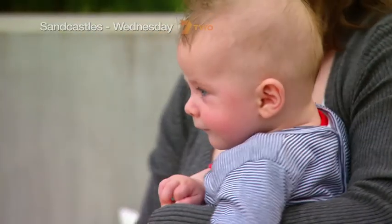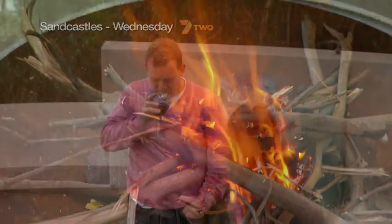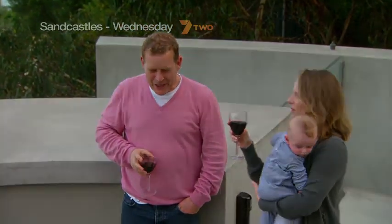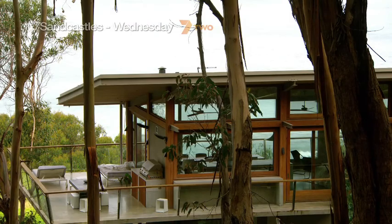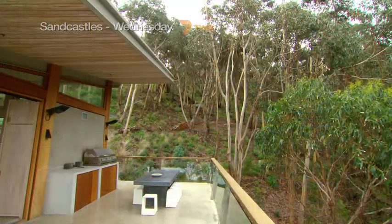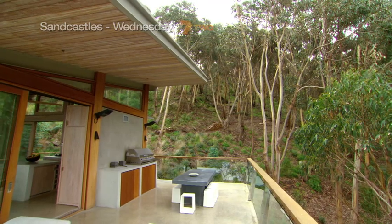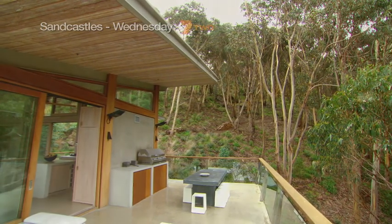It was incredibly complicated to do and it cost a lot of money, but it was worth it because sunset drinks up here are fantastic. Good architecture creates spaces for people to live in, and you've got to allow people space to breathe and bring their own personalities and emotions to the space.